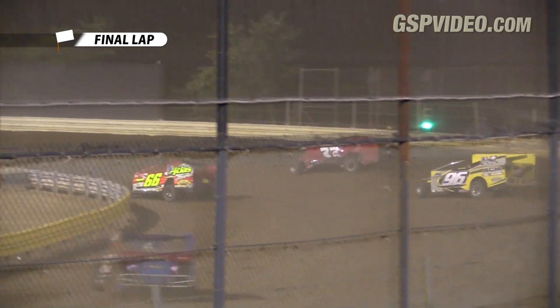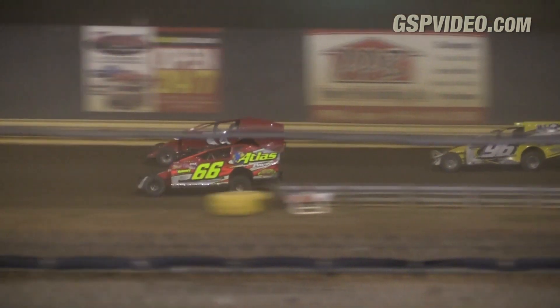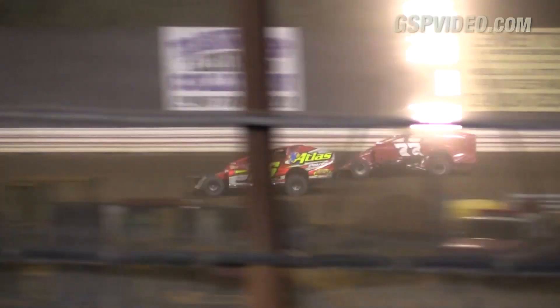Pouch high, Howard low — Howard's got him down the straightaway. Howard going by Pouch to regain the number one spot. Pouch fights back on the outside out of the corner and down the back. Lap car used as a pick by Howard down the back straightaway. Howard getting by Pouch out of the corner.